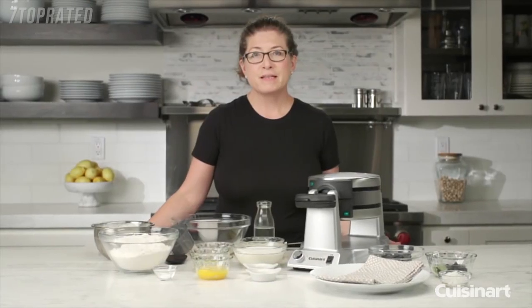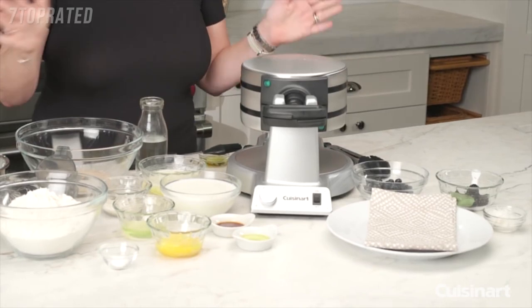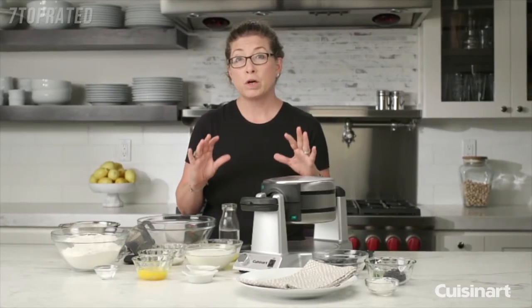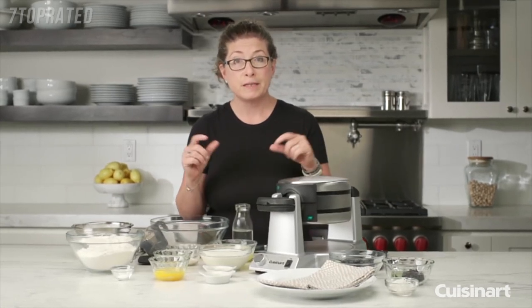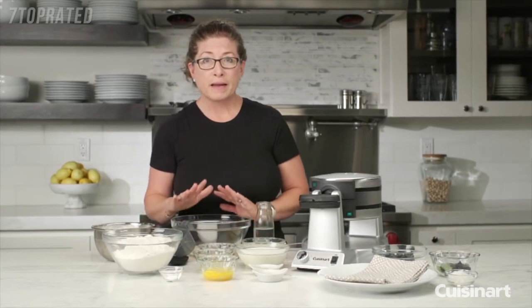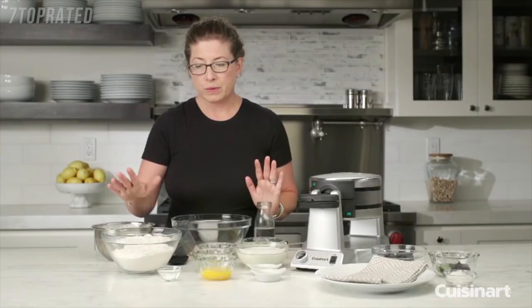I'm Mary Rogers and this is the Cuisinart double Belgian waffle maker — it's a lot of fun to use. The great thing about it is it cooks two large Belgian waffles at the same time, with very deep pockets about one inch deep. Today I'm going to show you how to make a classic Belgian waffle batter and bake some waffles.